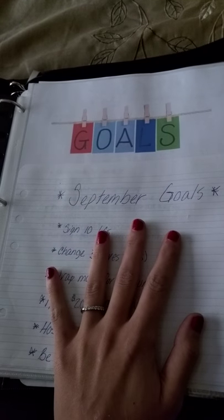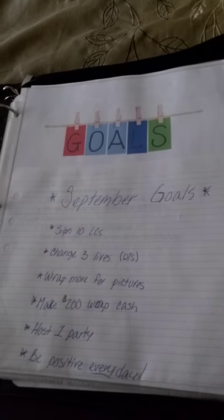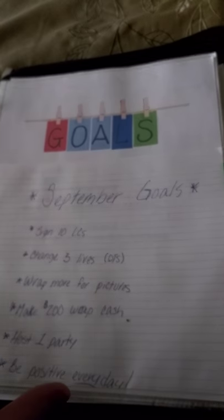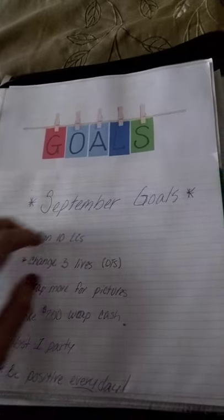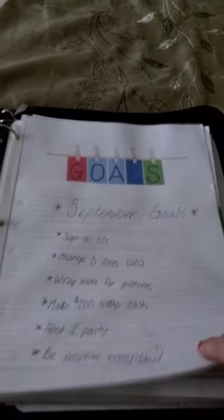I like to keep my goals very visual. I like to look at them every day because it really helps. You can think about your goals in your head, but when you actually see them — this is my original goal list. I just didn't feel like printing out a new page, so I slipped that right in there.